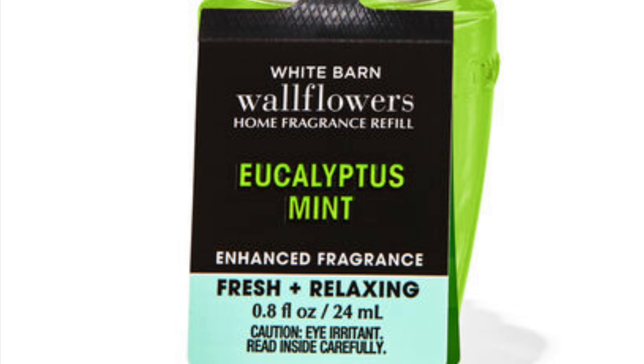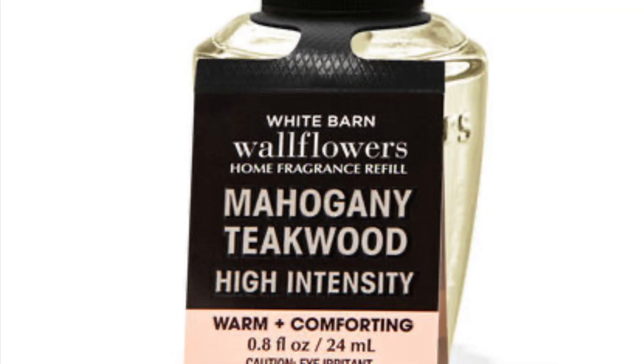Another one is Eucalyptus and Mint, and I want to say anything eucalyptus — like the Stress Relief one — those are great for the bathroom. They eliminate odor and they smell super strong. I recommend the Eucalyptus Mint and the Stress Relief version as well — the eucalyptus and spearmint ones are really good. What's your favorite eucalyptus or minty-type scent that Bath and Body Works offers? Let us know below.